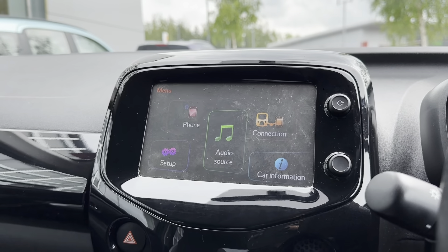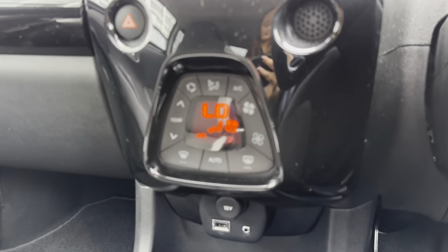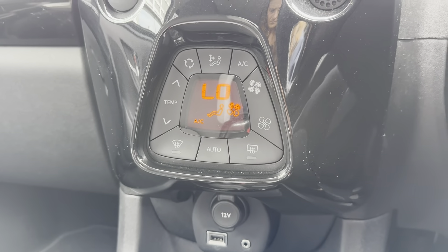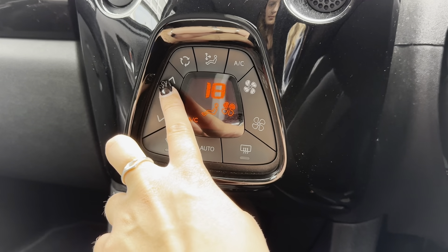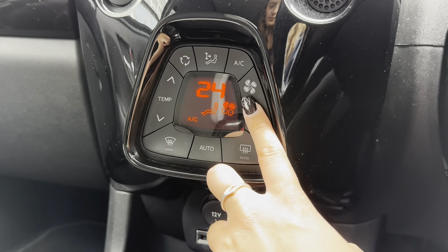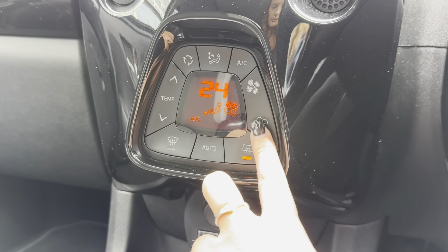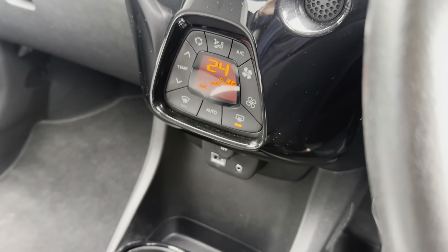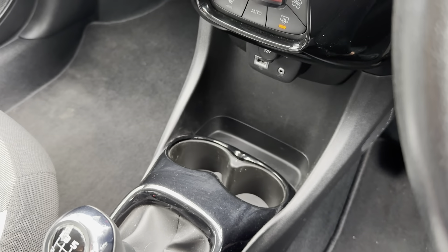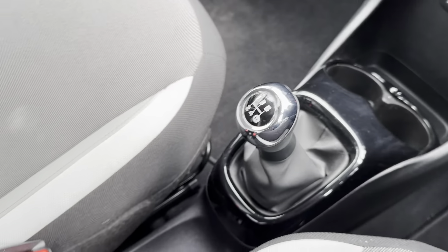Just below the main infotainment display you have your climate controls, where you can adjust temperature, airflow and fan positioning. As the controls are on the centre console, both driver and passenger have easy access. Below the climate controls you also have a media input and a 12-volt charging point, along with cup holders and storage space for devices such as your phone. The car also includes storage space and cup holders for rear passengers.